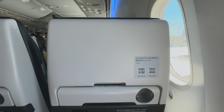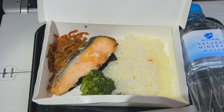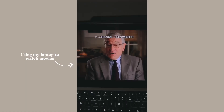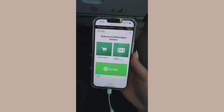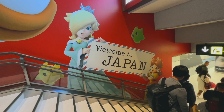We flew on Zip Air, which is Japan Airlines' budget airline. The flight was about eleven and a half hours. You do have to pay for a lot of things like seats, meals, snacks, and drinks. There are no screens on the back of the seats so you use your own device. They do have free Wi-Fi on board to access movies and entertainment, but the Wi-Fi is very spotty depending on how many people are using it.